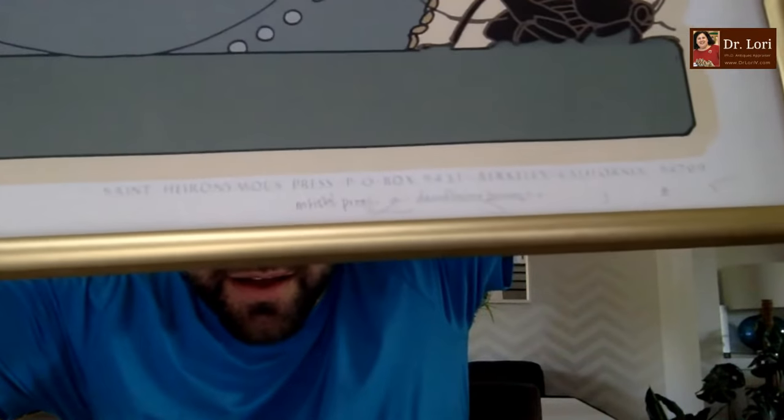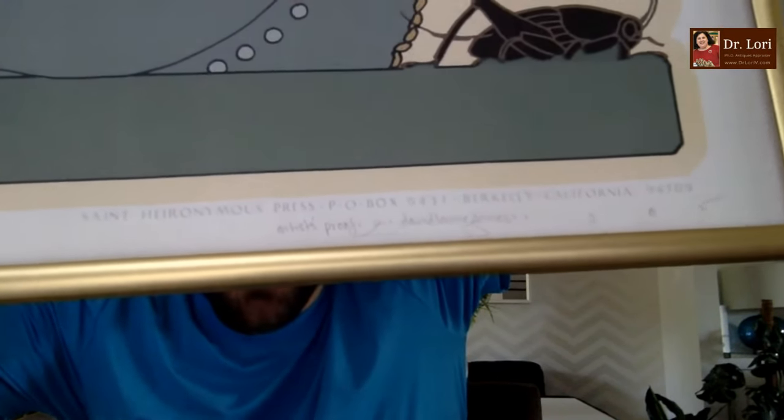No. Artist proofs usually have either EA, which is oftentimes used in Europe, or AP. Z sometimes indicates that they are using a different state of the print — they printed one and then they changed something and printed another very similarly. Some artists prefer to use A through Z or Zed. In this case, if it says artist proof and then has A through Zed on it, they have 26 artist proofs. They're different on different prints, so you'll have to identify it for each print.